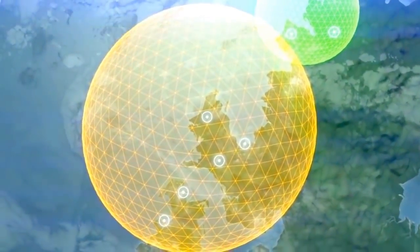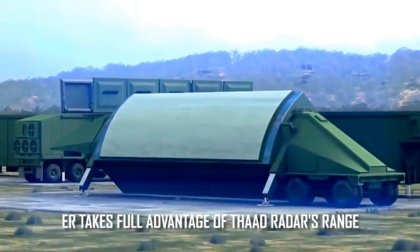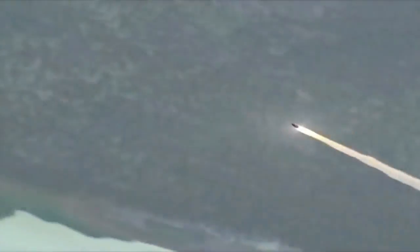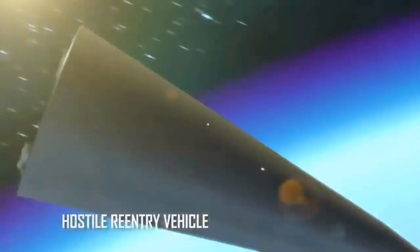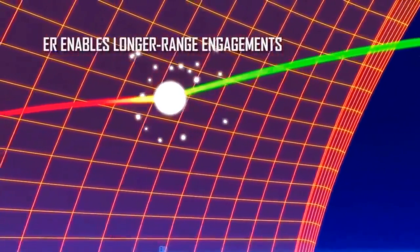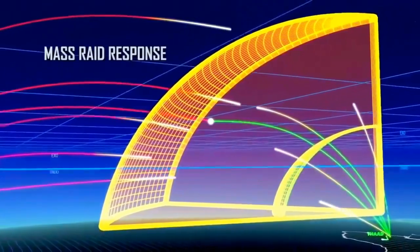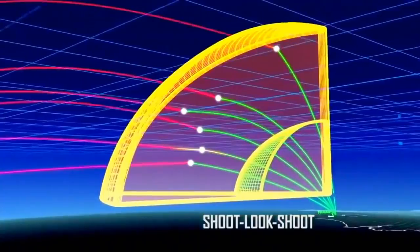THAAD ER's extended battle space increases warfighters' options on multiple levels. It takes full advantage of the deployed THAAD radar's range, allowing threat engagements to occur much earlier in the timeline. This long-range engagement means the system can defeat longer-range threats at greater distances, with intercept debris falling far from defended areas, and it allows for a flexible response to larger raid sizes, enabling a more efficient firing doctrine and more effective shoot-look-shoot engagements.